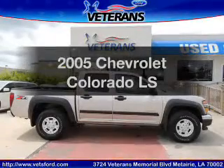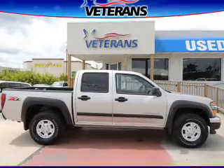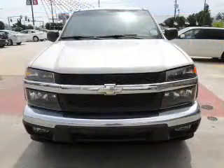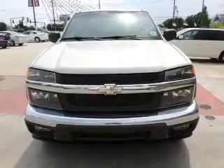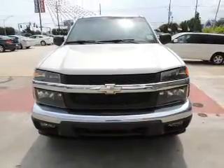Imagine yourself in this 2005 Chevrolet Colorado — this is the set of wheels you've been looking for. The powertrain includes rear wheel drive with a reliable engine connected to a smooth shifting automatic transmission. Premium wheels give a more luxurious look.